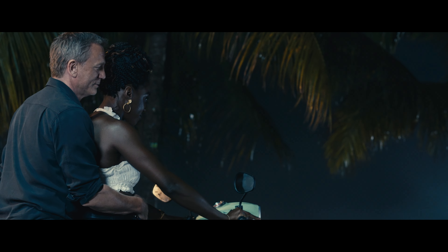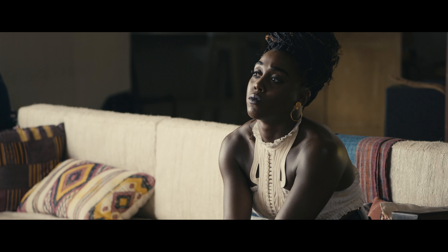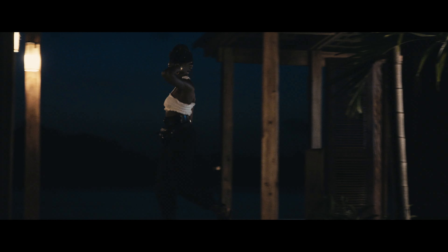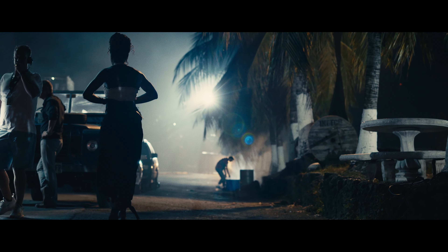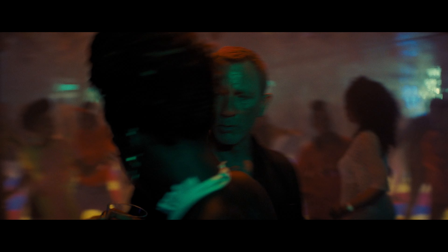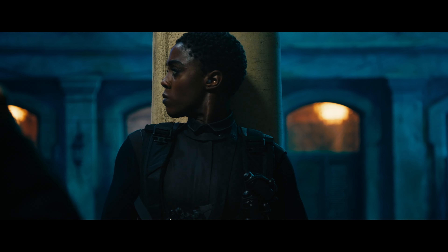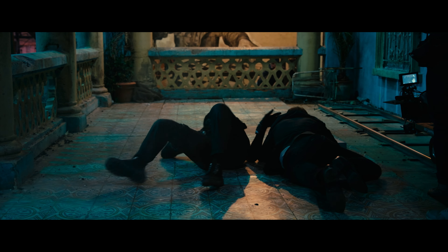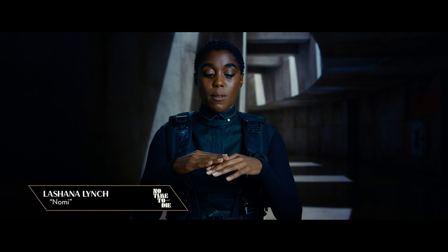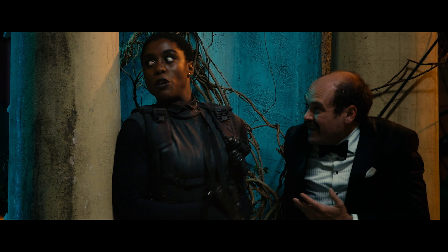I wanted Nomi to have her own very strong, very self-possessed, sharp look. Whatever she was wearing, she'd have to be at the ready. Her clothes needed to be as stylish and utilitarian in the same measure as Bond's clothing was. Suturat reads people really easily and quickly. She worked with my height, my shape, my skin tone. Everything felt like it was just complementing who I was.